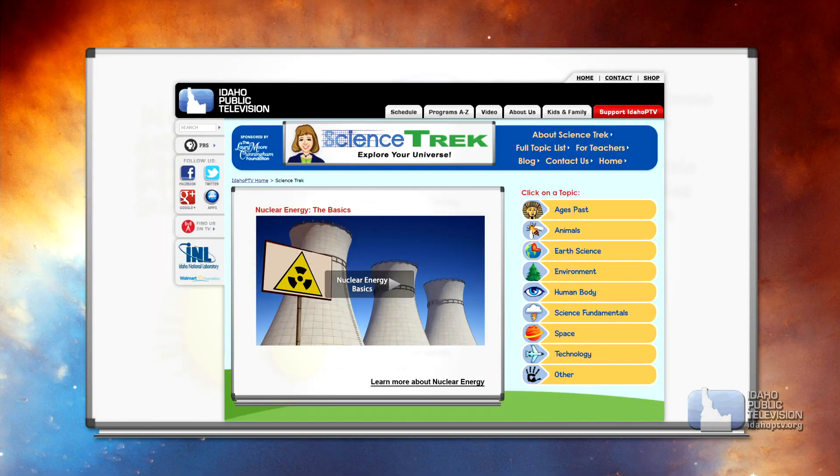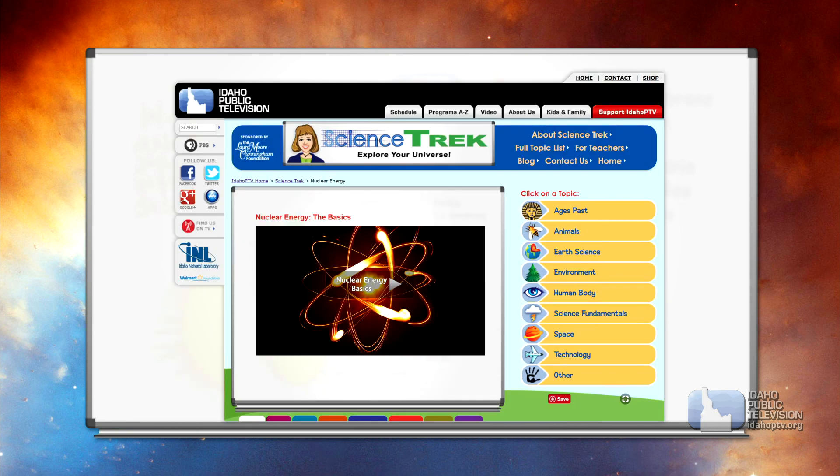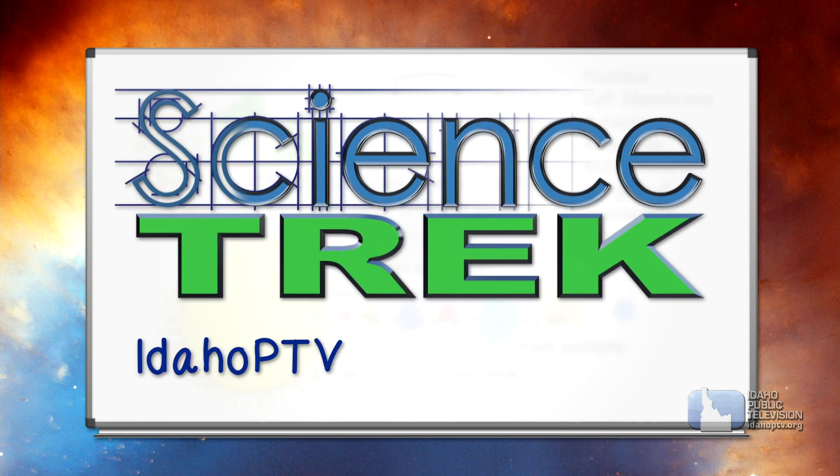You can learn more about EBR1 and nuclear power on the Science Trek website. While you're there, take the 360-degree immersive tour of the building. You can also check out my science blog for kids and connect to our Facebook page for teachers and parents. You'll find it all at IdahoPTV.org slash Science Trek. Thanks for joining us — we'll see you next time on Science Trek.